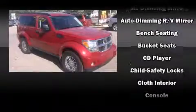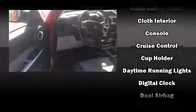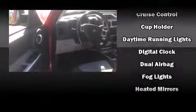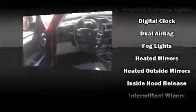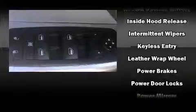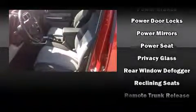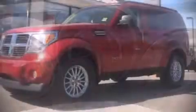Dodge also prioritized safety and security with features such as dual front-impact airbags with occupant-sensing airbag, head curtain airbags, traction control, brake assist, a panic alarm, and four-wheel disc brakes with ABS. Various mechanical systems are monitored by electronic stability control, keeping you on your intended path.